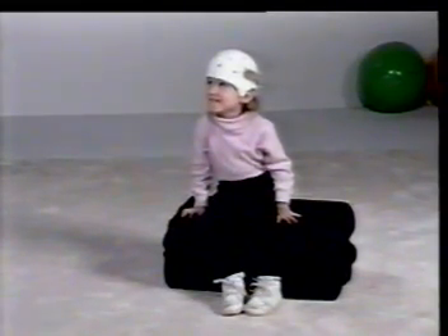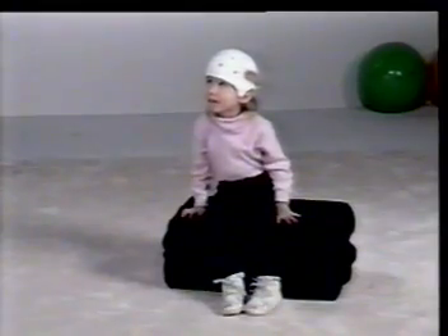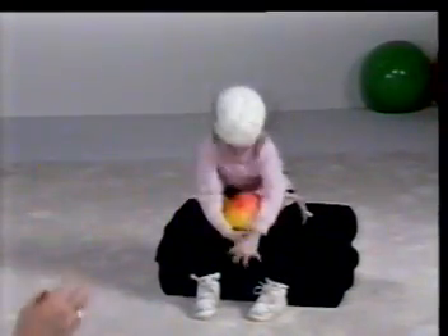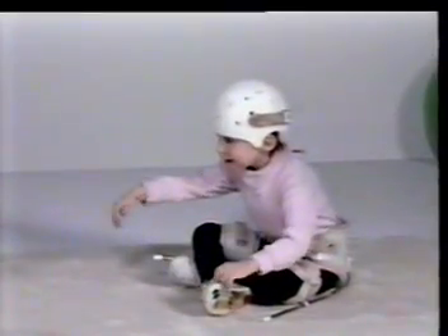Layla is three and a half years old and is hesitant to sit without using her hands for touch balance. With the Swash, she is much freer to use her upper extremities to interact with her environment. Circle sitting stability is generally enhanced by the use of Swash.